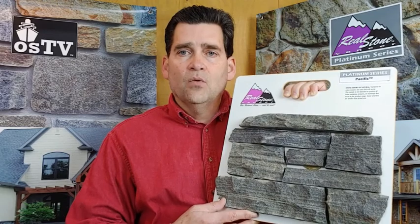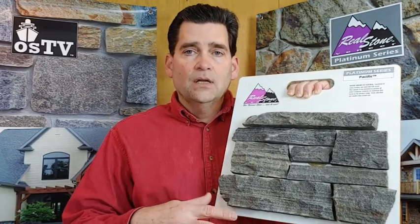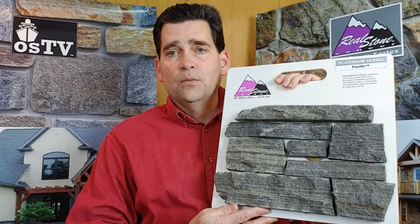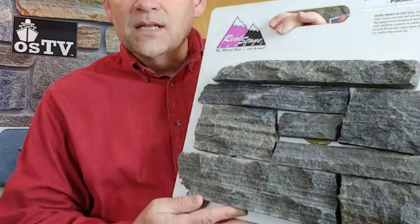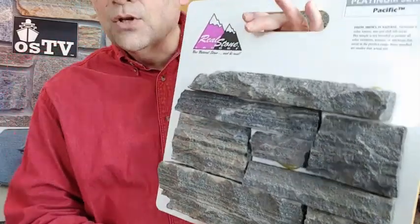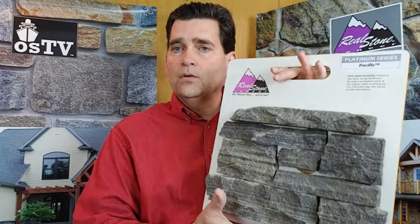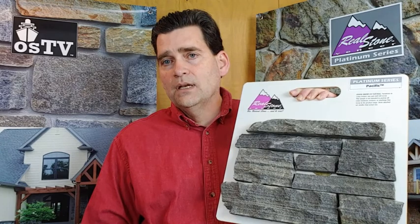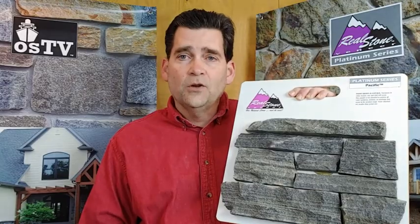What we're trying to do with these boards is give you at least an example of what you can expect. You're not going to see every color, every texture, or 100% of what you could expect to see on your property after the product is installed. But what you are able to see is a likeness and an example — and as you can see, I've been holding this panel for several minutes, so while there's some weight to it, it's still very easy to get around. Happy stone shopping!